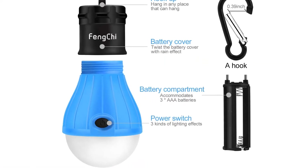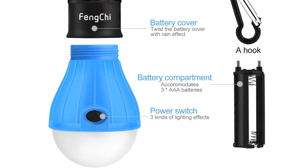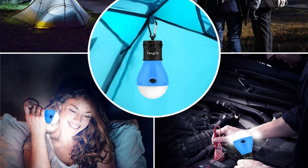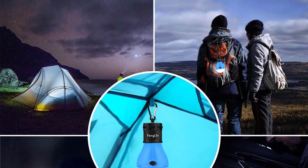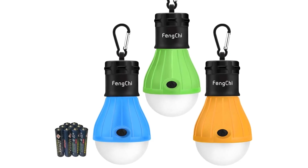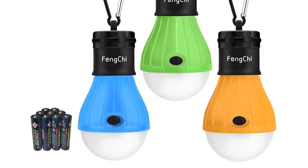A D-clip hook allows each lantern to be suspended from a tent, tree branch, or even your backpack. Each lantern requires 3 AAA batteries. Even though they don't provide as much light or as many features as the other lanterns on our list, the price, size, and durability make these lanterns an easy choice to throw in your backpack, car, or closet for the next time you need some extra light.